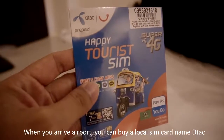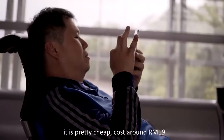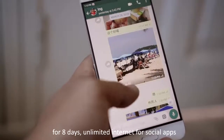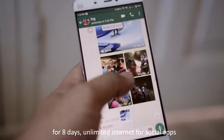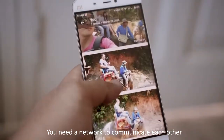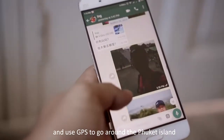When you arrive at the airport, you can buy a local SIM card named DTEK. It is pretty cheap, costing around RM19 for 8 days of unlimited internet for social apps. You definitely need a network to communicate and use GPS to go around Phuket Island.